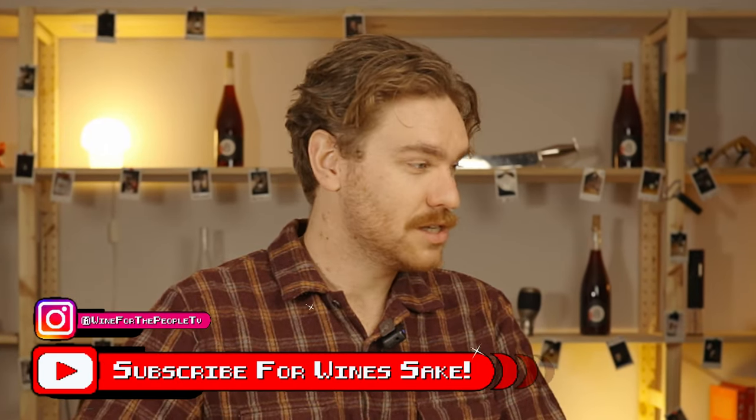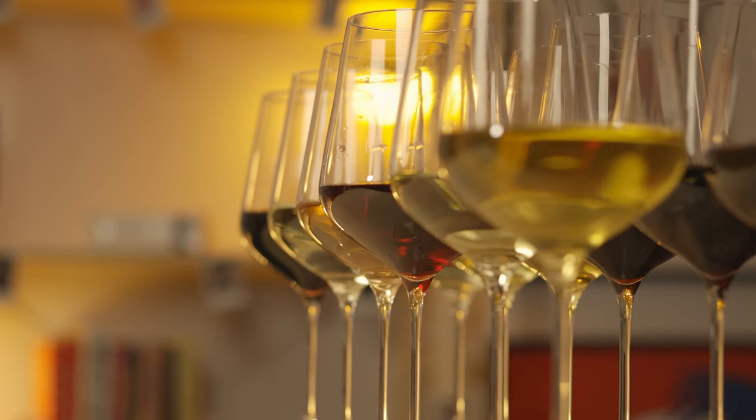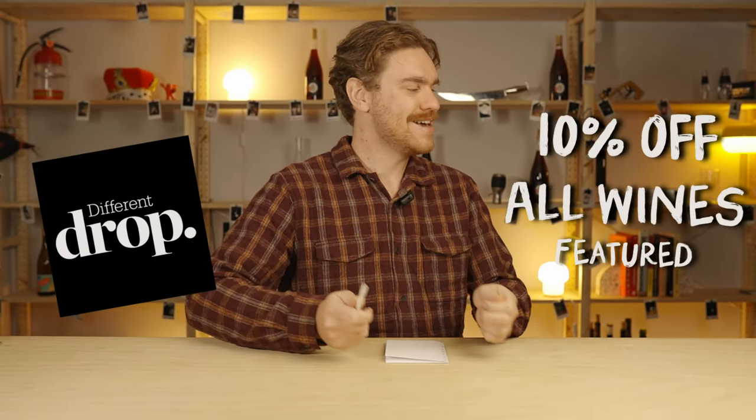You go to a bottle shop and you see all these wines — some really expensive, some really cheap — and you assume cheap must be bad and expensive must be good. Well, we're about to find out if that's actually true. We've got six wines here provided by our good friends at Different Drop, and they want us to put them in price order. Anyways, let's taste this wine.